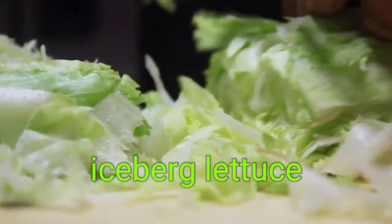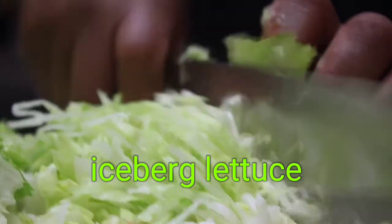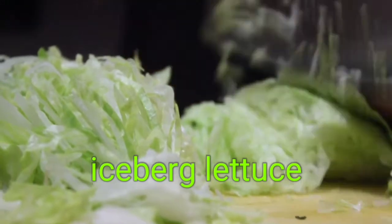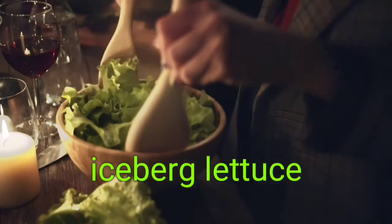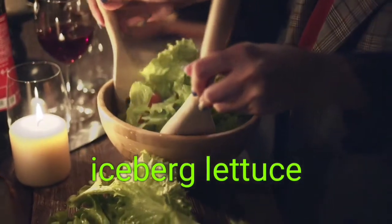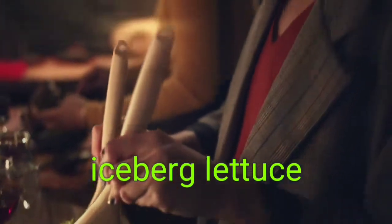5. Iceberg lettuce. The 'ice' should give it away, since this kind of lettuce contains 95% water. That makes it a good hydrating base for your summer salad. However, iceberg lettuce doesn't pack as strong a nutritional punch as other leafy greens. If you prefer the heart-healthy benefits of leafy greens, spinach is a good alternative at 91% water by weight.